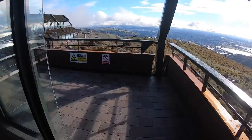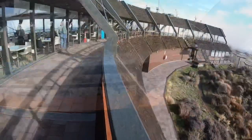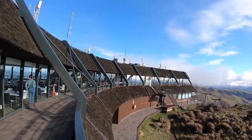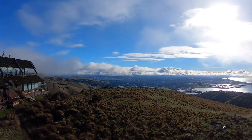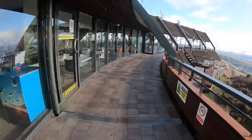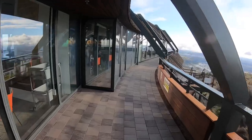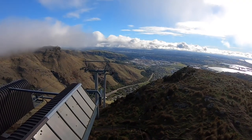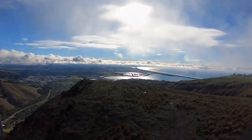Now we are entering into the other side of the viewing area. The building has got glass doors and glass windows, so if it's windy and cold outside, you can stand inside and enjoy the views. On the right hand side, that's the Pacific Ocean — you can see it from here.